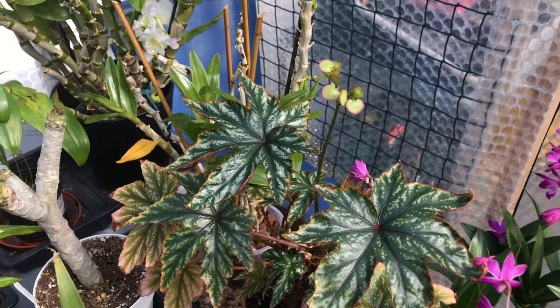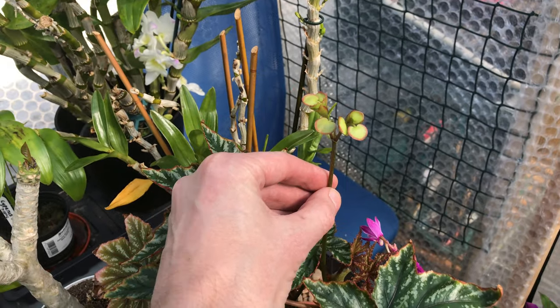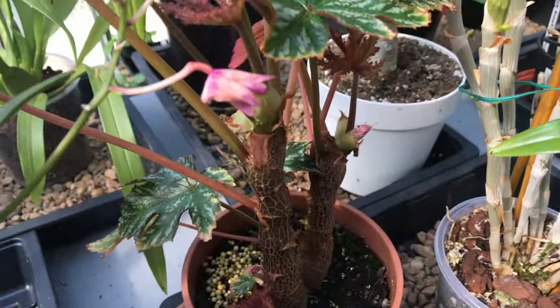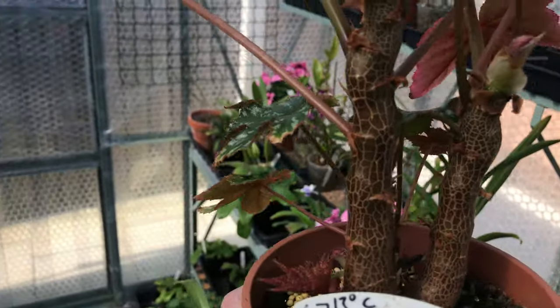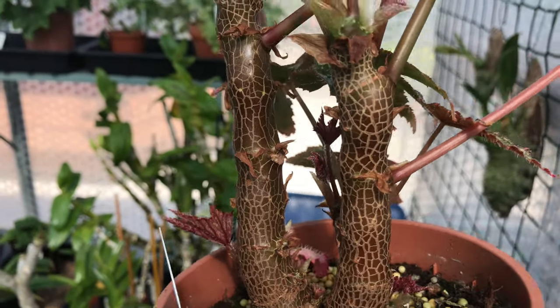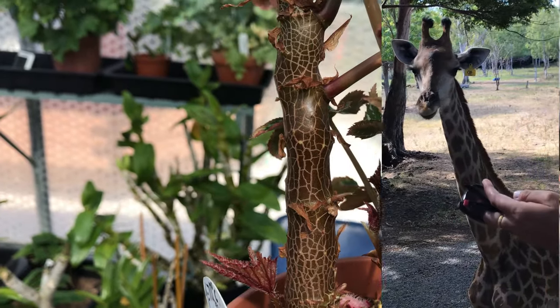I've only got one Begonia in here — that is a bloom spike. I don't know what they're going to look like; I mean this particular one you buy it for its leaves. Look at the trunk on that — it's kind of a stem. Just look at that detail — it kind of reminds me of a giraffe. It made a fantastic photo on Instagram.